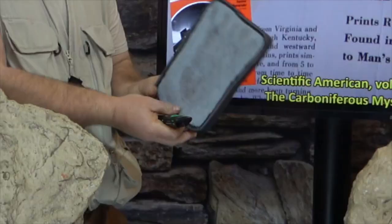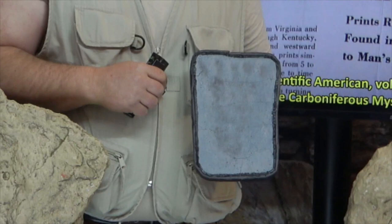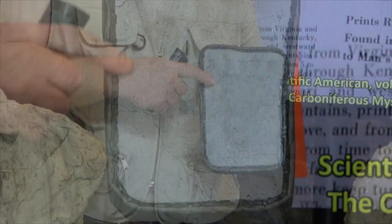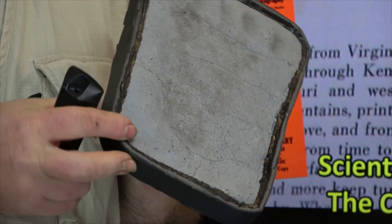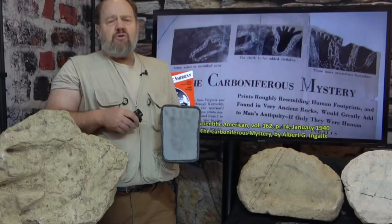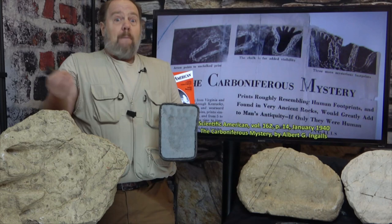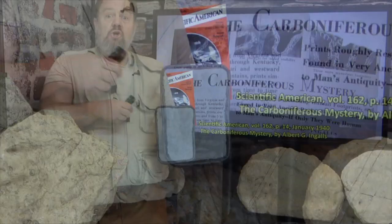Frankly, my jaw hit the floor when I first saw this cast. Two things were immediately evident. One, there was a very prominent expulsion rim surrounding the track, strongly indicating that it was indeed an actual fossil footprint. Two, it would seem Mr. Ingalls, writing about these tracks in Scientific American, was practicing fake news 80 years before Trump ever coined the phrase. These were most certainly NOT the tracks in the photos Ingalls provided in his article.